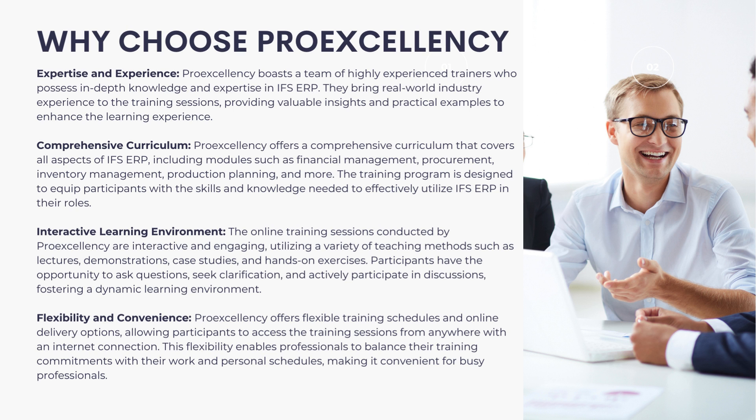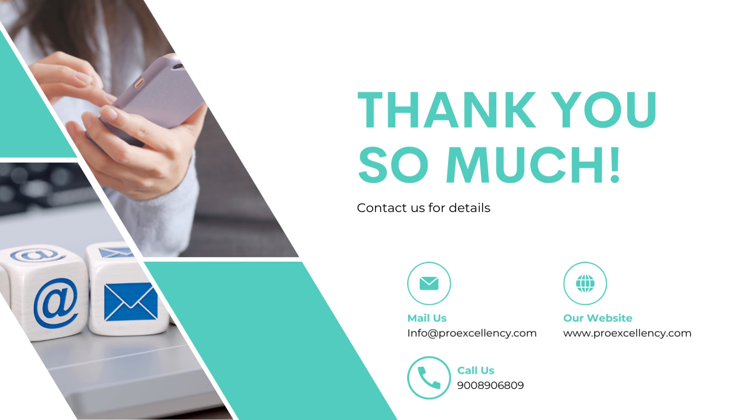Flexibility and Convenience: ProExcellency offers flexible training schedules and online delivery options, allowing participants to access the training sessions from anywhere with an internet connection. This flexibility enables professionals to balance their training commitments with their work and personal schedules. Thank you so much for watching. Contact us for more details.